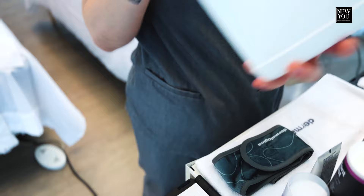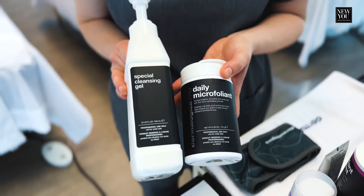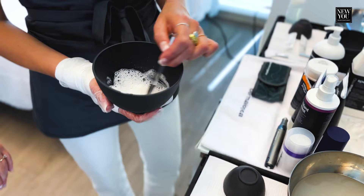We then use a special cleansing gel — this is our cleanser for all skin types and conditions — and we mix it with Daily Microfoliant. This is our number one product. It's for brightening and exfoliation. We use these two professionally by mixing them together and foaming it up.